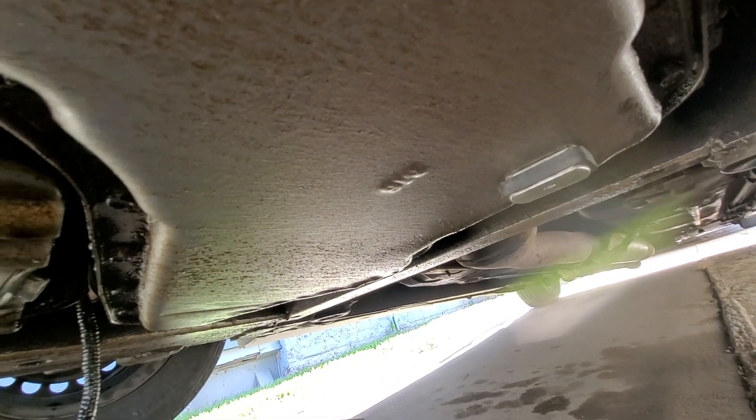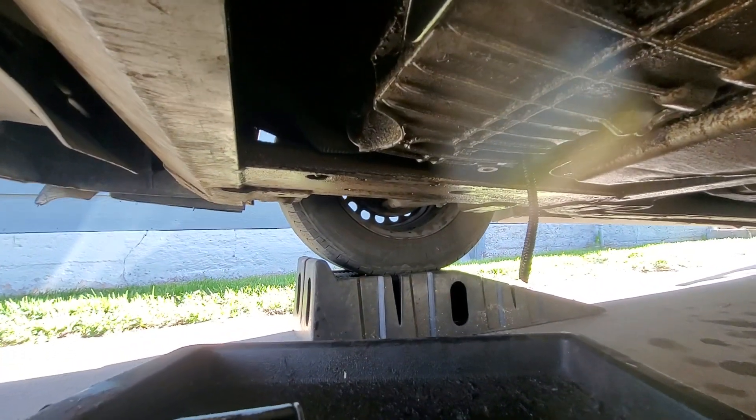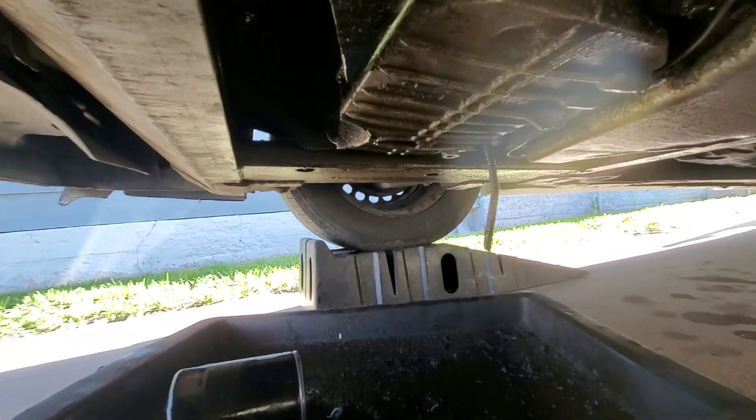My camera's acting up so I'm going to do the best I can. It's kind of tight under here, but there you have it. Basically, you put the car on ramps or jack stands. Do not rely on a hydraulic jack unless you're going to put on jack stands.